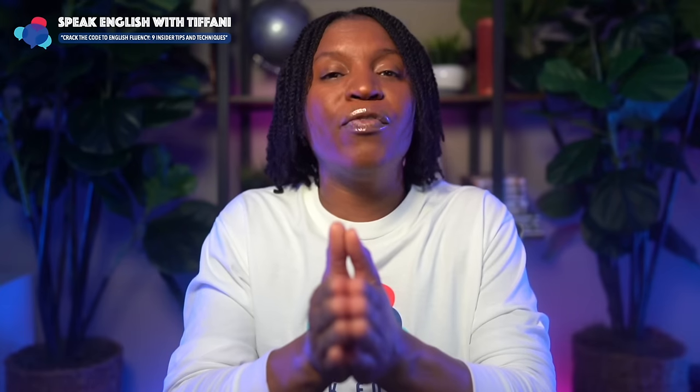These nine tips will crack the code for you moving forward to English fluency. I hope you enjoyed today's lesson. I can't wait to talk to you next time — I'll see you then.